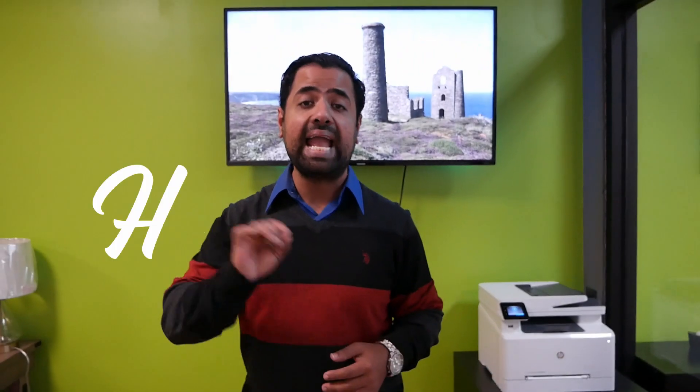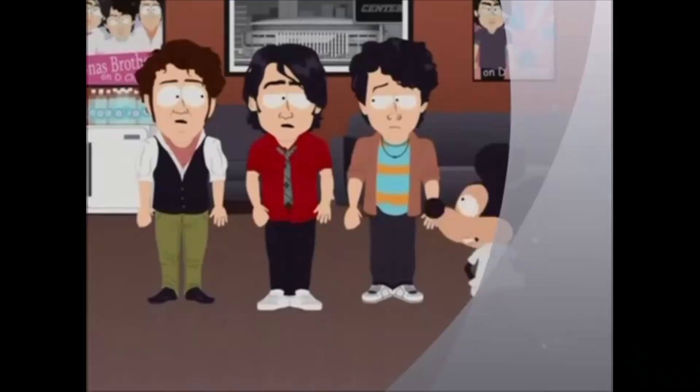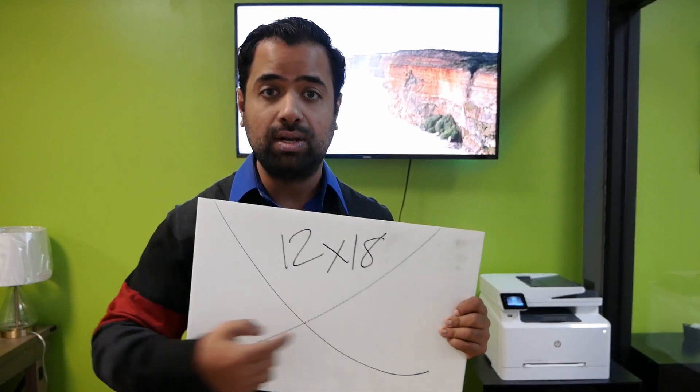The best ones work when they look handwritten. When I first started wholesaling, I didn't have the funds to pay for fancy Disney-style fonts. You don't need to do all of that — don't overthink this. All you need to do is get people's attention. Get a little 12 by 18 board and write on there: 'We buy houses. Cash as-is.'